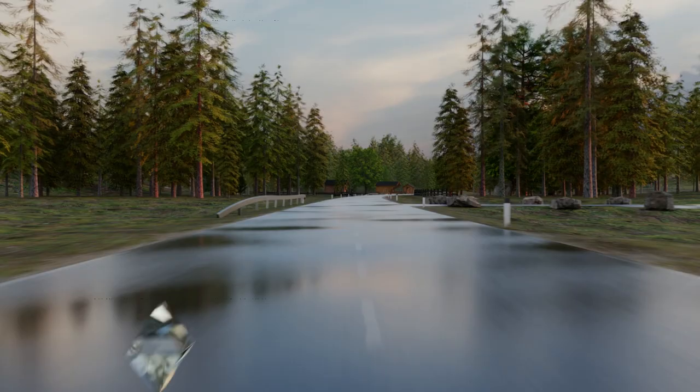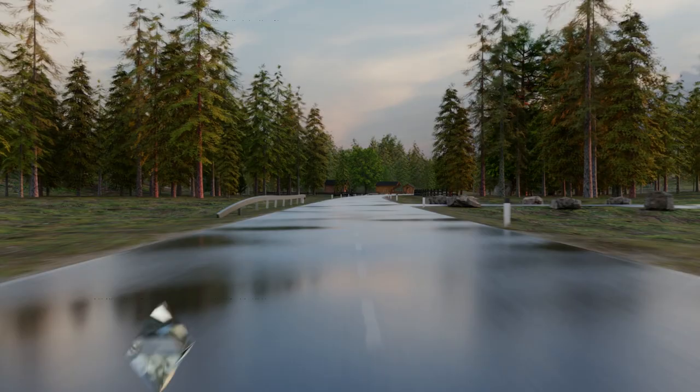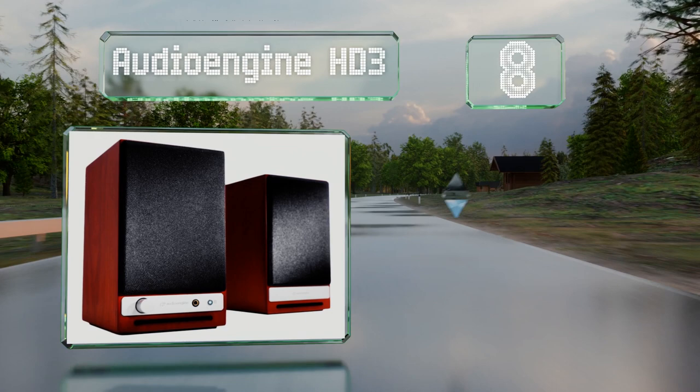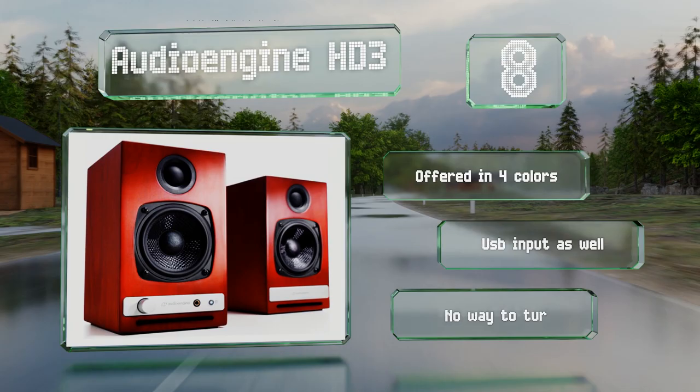Coming in at number 8 on our list, the Audio Engine HD3 is equipped with Kevlar woofers and silk tweeters. It's capable of impressive power, but it can also wow you with details in quieter moments. It's offered in four colors and provides a USB input as well. However, there's no way to turn the Bluetooth off.